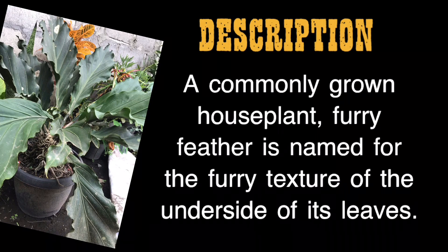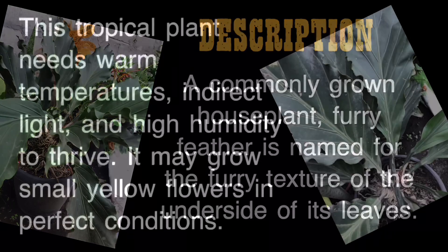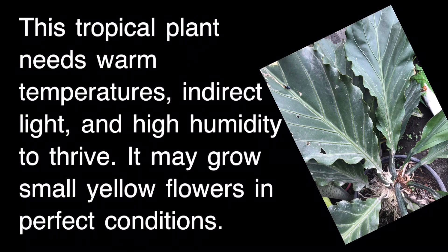Description: Furry Feather is a commonly grown houseplant, named for the furry texture of the underside of its leaves. This tropical plant needs warm temperatures, indirect light, and high humidity to thrive. It may grow small yellow flowers in perfect conditions.